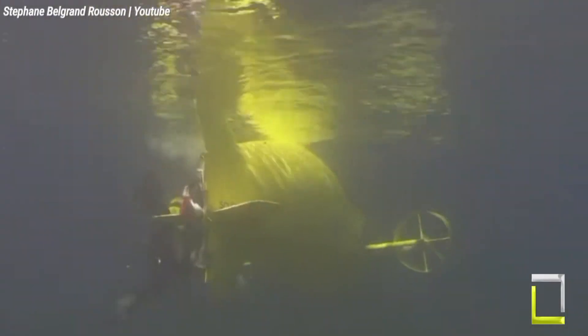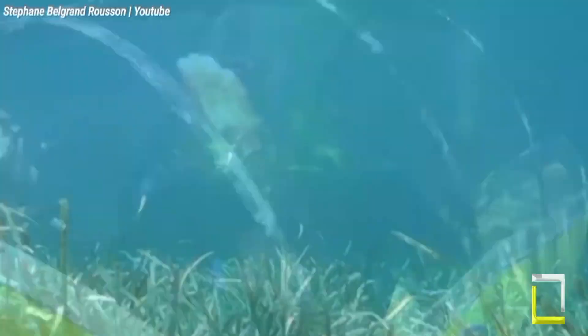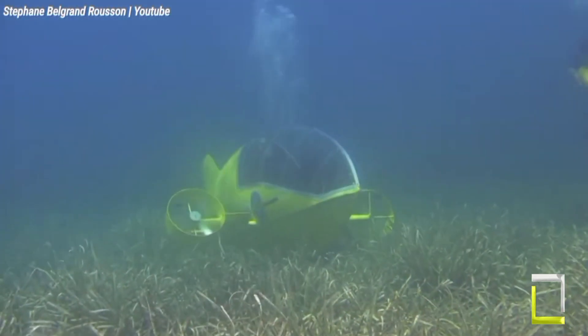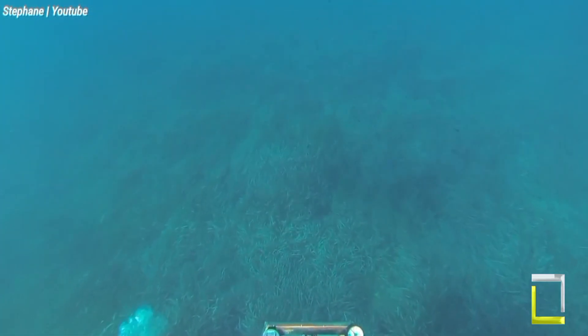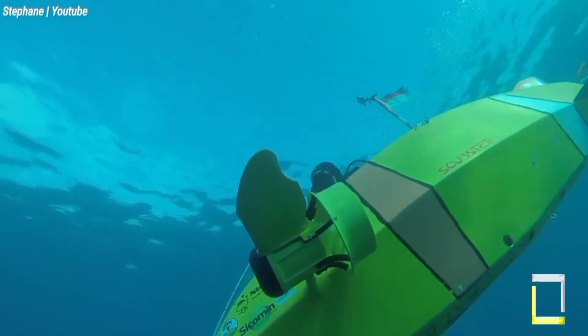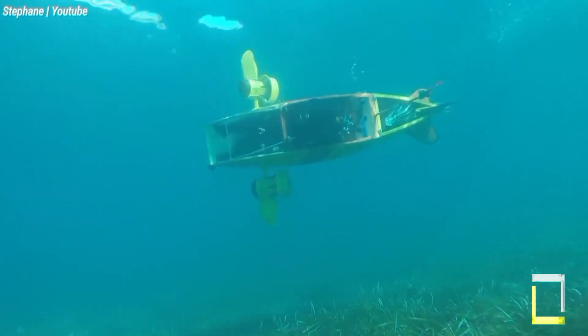Two independently rotating propellers, controlled by levers, grant it remarkable maneuverability, making it ideal for leisurely dives and investigating confined spaces. This eco-friendly option weighs only 30 kg and can reach depths of up to 60 meters, ideal for certified divers seeking an alternative underwater experience.